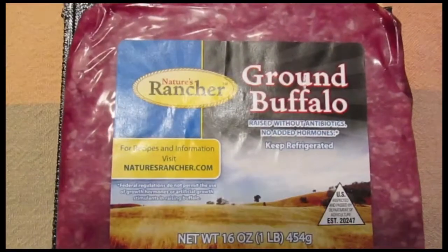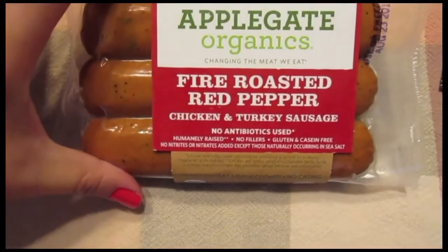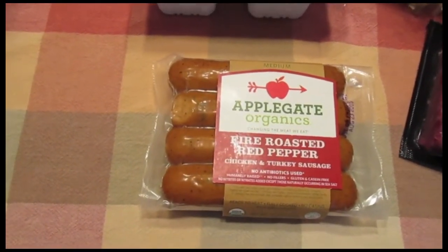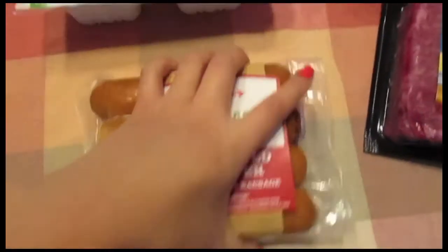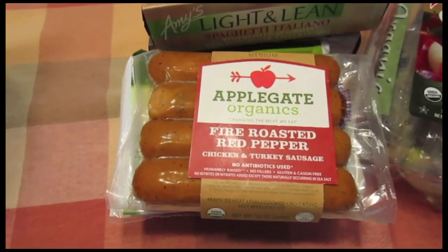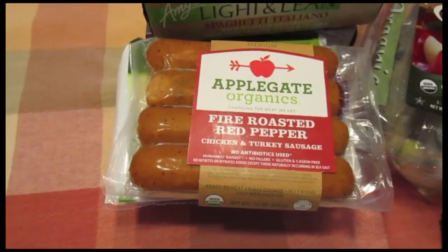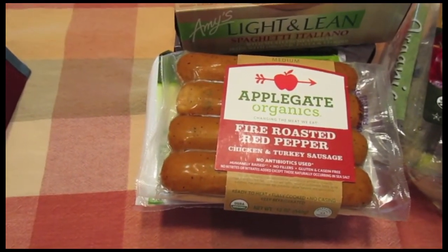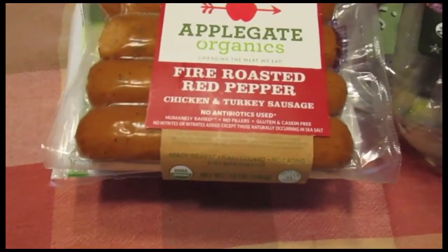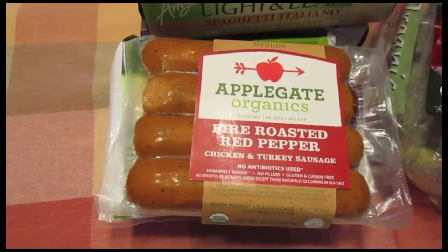I got Nature's Rancher Ground Buffalo for our buffalo burgers this week. I also got Applegate Organics Fire Roasted Red Pepper Chicken and Turkey Sausage — this is my new favorite. I was buying the Bilinski's for a while but these are so much better. I've been making this one pot spaghetti that is so, so good — a super quick meal when we're really in a hurry. We've had it for the past two weeks and it calls for chicken or turkey sausage, so this one is perfect for it.